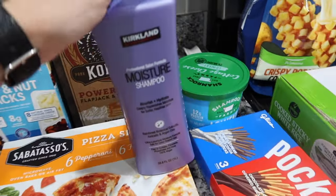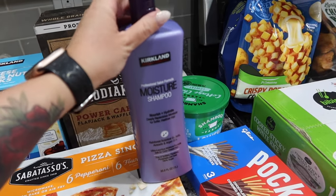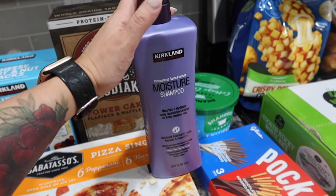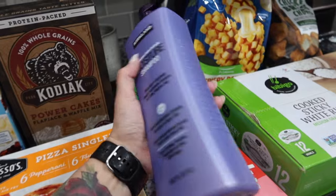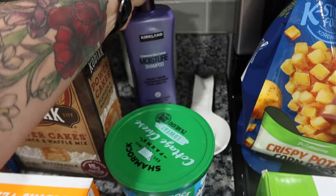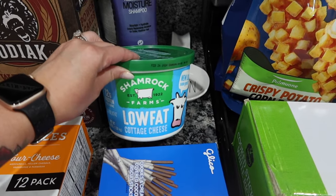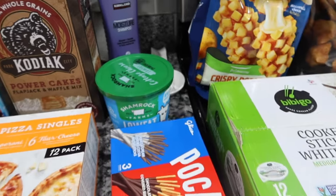I get a ton of questions on TikTok asking what I use on my hair - I use the Kirkland shampoo and conditioner. Today I only bought the shampoo because I just opened the conditioner this morning, so I grabbed another shampoo while I was there. It's $9.99 for this huge bottle and I absolutely love it - it makes my hair so soft and shiny. We also have cottage cheese; Jackson's been on a really big cottage cheese kick lately and him and I have been eating it quite a bit.